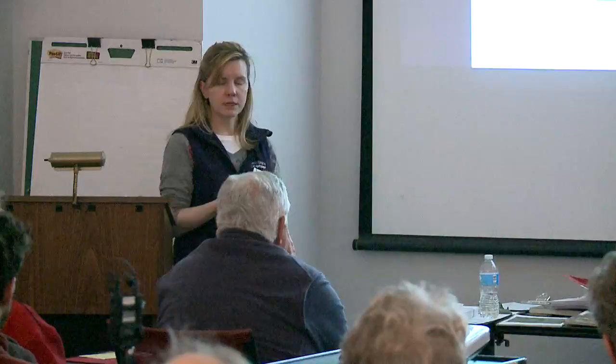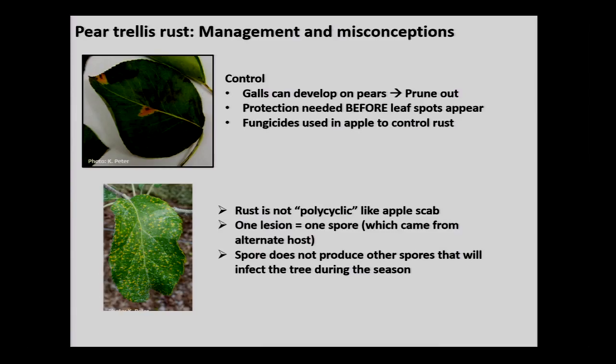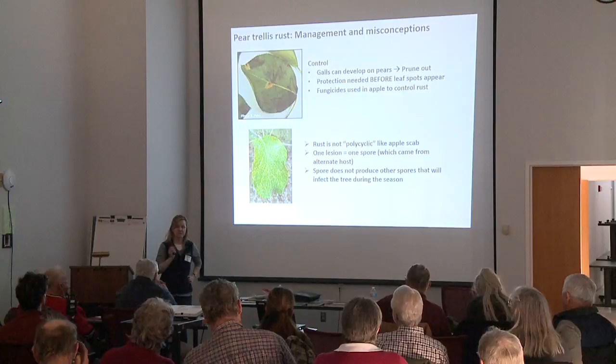Any questions about rust? Could this rust reside on Bradford pears? Absolutely — ornamental pears are susceptible. Dr. Keith Yoder stopped at a Sheets near Route 81 in Chambersburg, and there was a Bradford pear right next to it loaded with pear trellis rust. Ornamental pears are very susceptible.